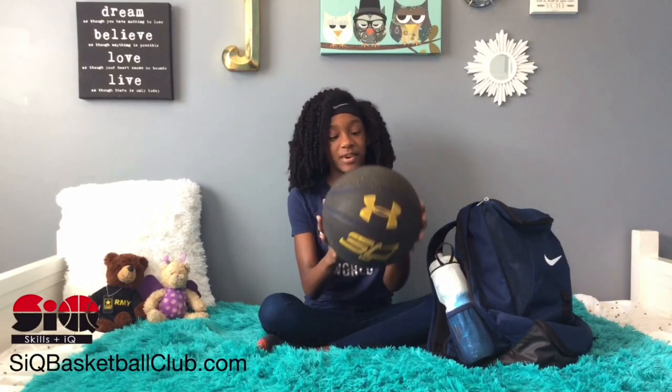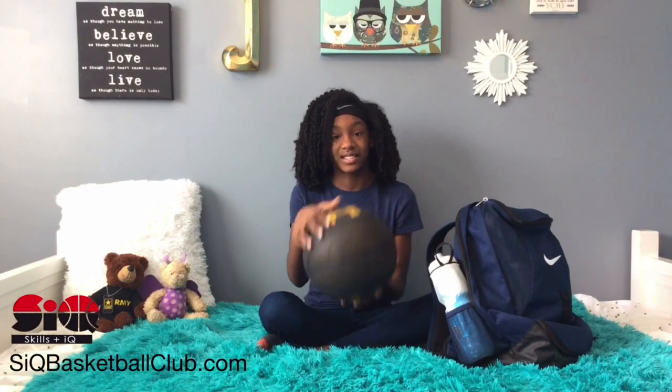So here's my basketball. This is the Steph Curry Under Armour basketball and I've had this for a while. You can see that it's losing its grip so I need to get a new one pretty soon.